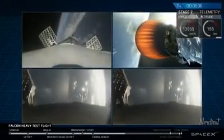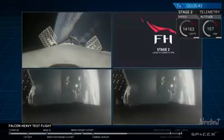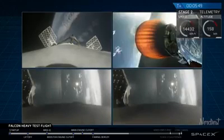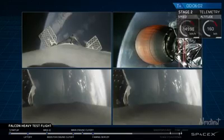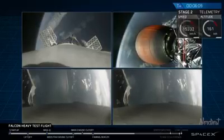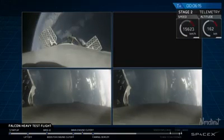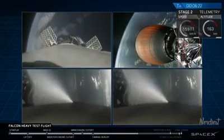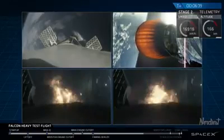On your screen at the moment you've got a few things happening. On the upper right, you've got MVAC-D continuing its burn. On the upper left, you have the center core headed back towards the autonomous spaceport drone ship. And in the two bottom screens, you've got the side boosters headed back towards Cape Canaveral Air Force Station landing zones 1 and 2. The next step coming up for the side boosters and the center booster is the re-entry burn. That's going to slow all the boosters down from way faster than the speed of sound to just faster than the speed of sound, in order to reduce some of those aerodynamic forces and heating that occurs when you're moving that quickly through the atmosphere.